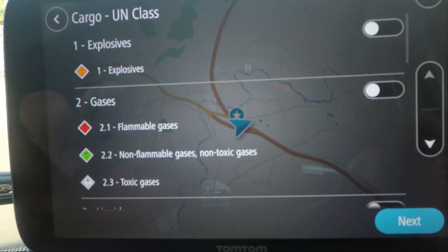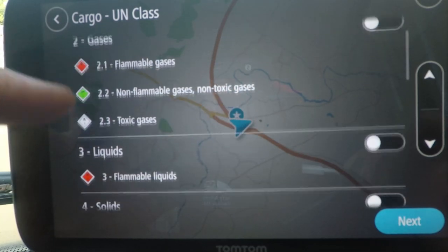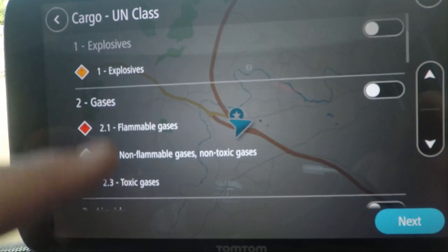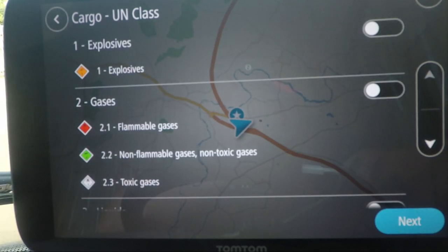You've also got updated ADR tunnel code and UN class restrictions. So if you're driving, for example, a tanker and you're going through Dartford Tunnel, it's going to give you all the warnings. You can select what type of UN class you have — all the classes are on there — and you just take the one that you have and it will take you the route suitable for that cargo.